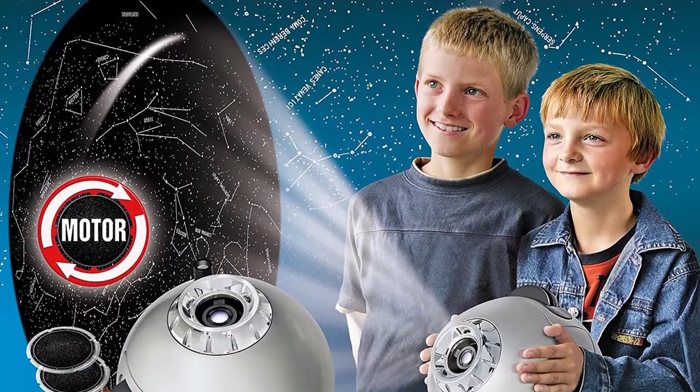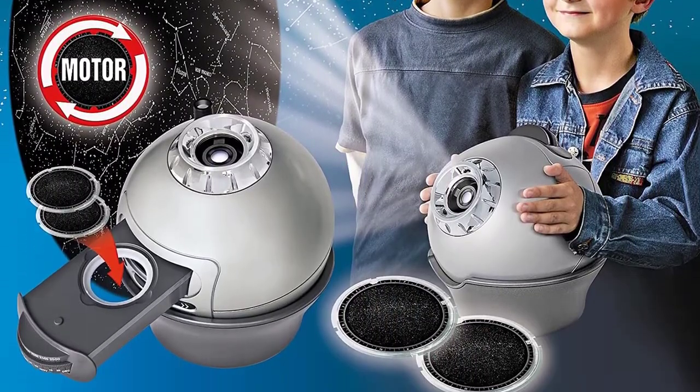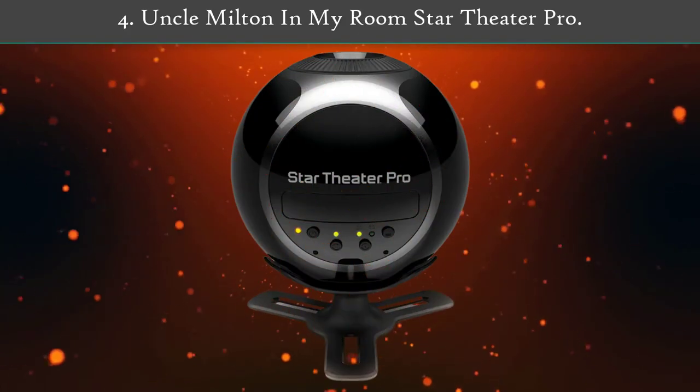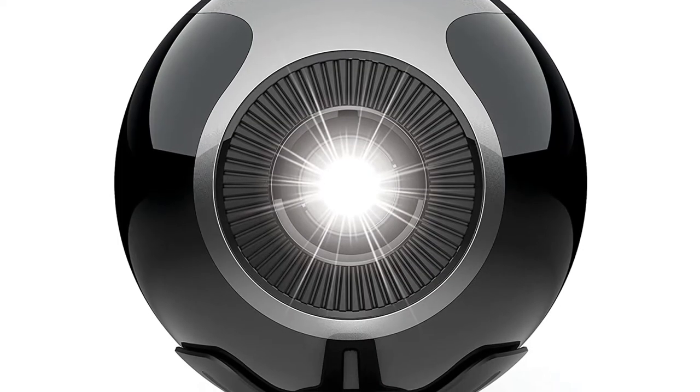Constellations can be displayed which you can't detect directly otherwise. It is in the rating only behind the National Geographic Astro Planetarium Multimedia, as it has a pair of fewer features.